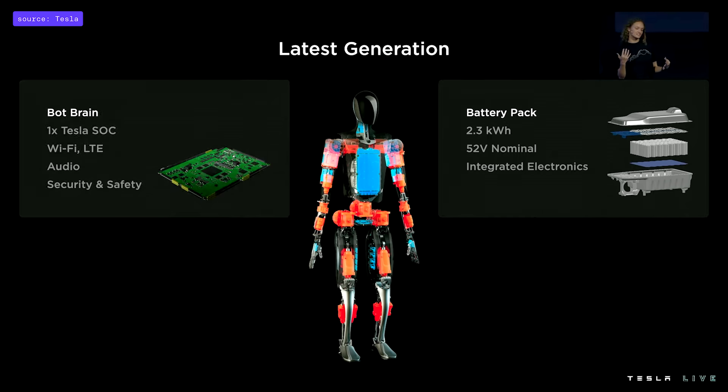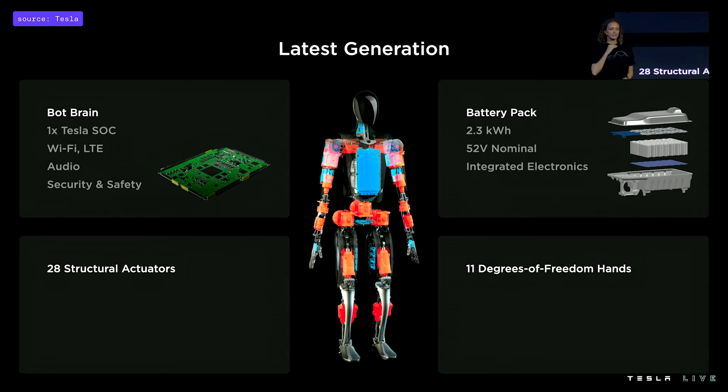Our central computer is located in the torso — it's not in the head, but it's pretty close. It does everything a human brain does: processing vision data, making split-second decisions based on multiple sensory inputs, and handling communications. To support communications, it's equipped with wireless connectivity as well as audio support. It also has hardware-level security features, which are important to protect both the robot and the people around it. Now we'll cover our actuators and fully functional hands.